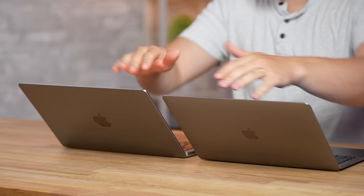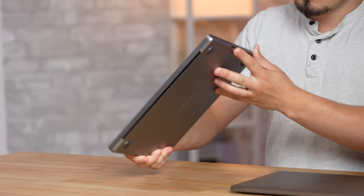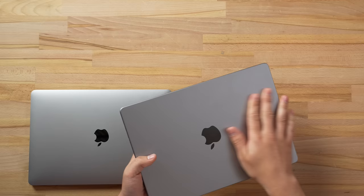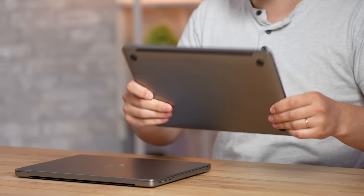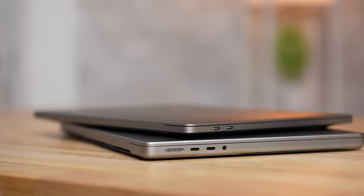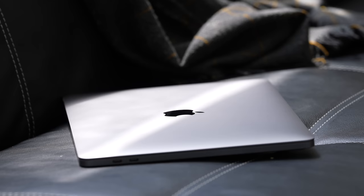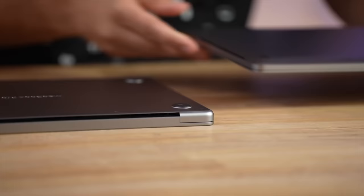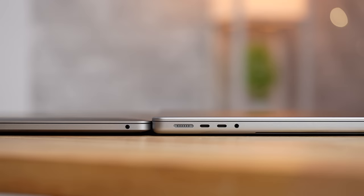Closing both down to compare exteriors: the 14-inch has a brand new redesign with rounded corners and a completely flat bottom and top. The M2 MacBook Pro is reusing the same design as the 2016 MacBook Pro — definitely dated. In terms of thickness, the M2 is technically thicker at its thickest point, but because of the chamfer design it looks a lot thinner compared to the flat 14-inch.